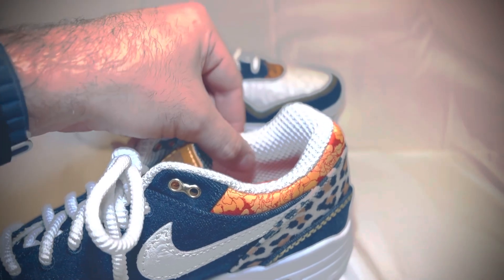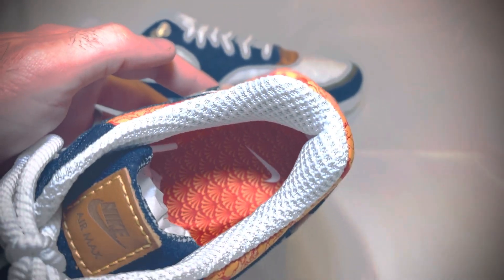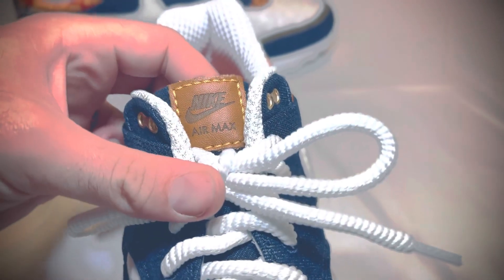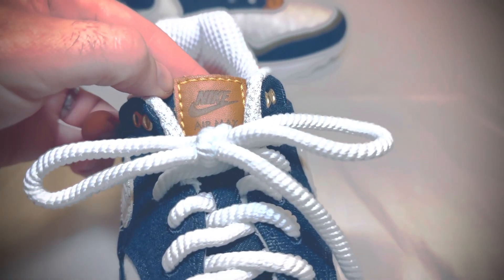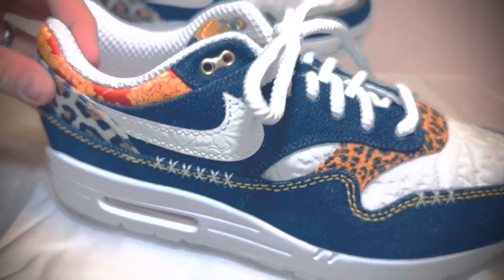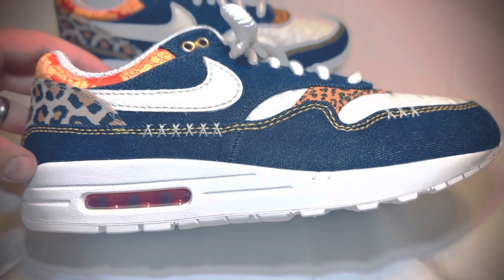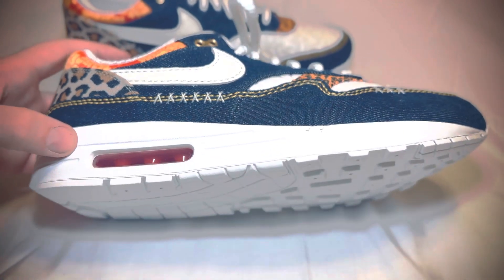There's a waffle print kind of texture on the inside, which adds a nice touch — I'm interested to see how that's going to feel. There's also a nice leather logo on the tongue, which feels really nice, with the same gold stitching. According to Nike, this colorway is medium blue, University gold, picante red, and white.